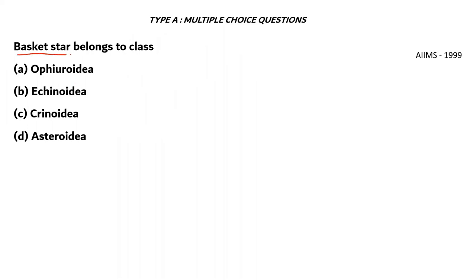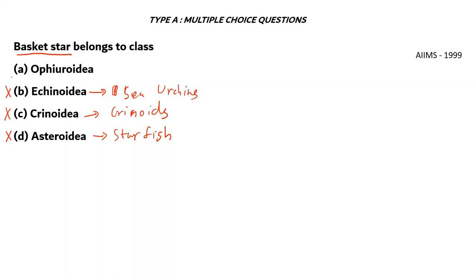Next question: Basket star belongs to class A. Ophiuroidea, B. Echinoidea, C. Crinoidea, D. Asteroidea. Asteroidea are starfish — not basket stars — option D incorrect. Crinoidea have their own kinds of organisms known as crinoids — option C incorrect. Echinoidea refers to sea urchins — option B incorrect. The right answer is option A: Ophiuroidea. These are basket stars or brittle stars.